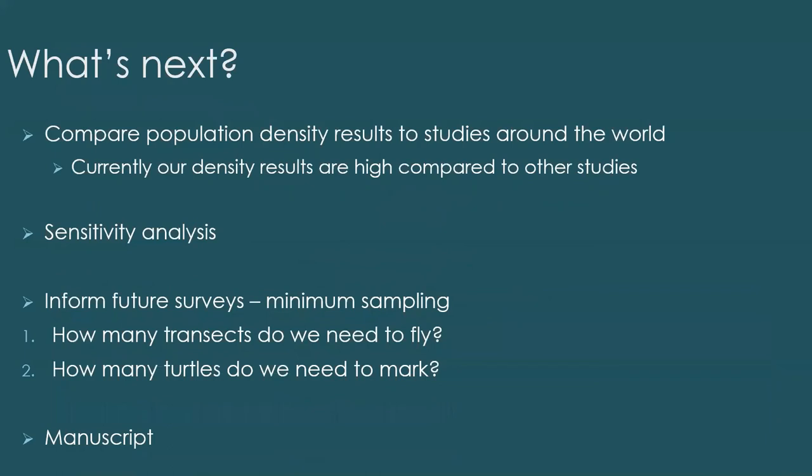That leads me on to what I'm going to do next. I'll be comparing population density results to studies around the world, and my literature review is currently showing we have quite high densities compared to other study sites. Then I'll be looking at sensitivity analysis to find out how we can make our studies more robust — how many transects we need to fly, how many turtles we need to mark for minimum sampling to give a robust design — and using statistical analysis. Hopefully all of that will feed into writing up a manuscript on the use of drones and Fastlock GPS tags to estimate a population at an important development site.